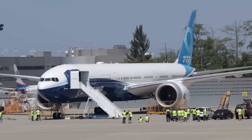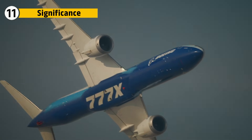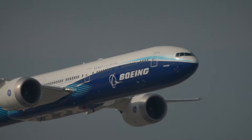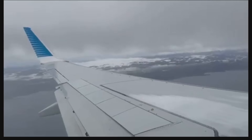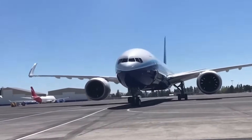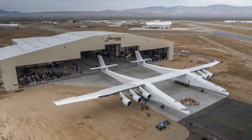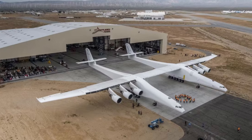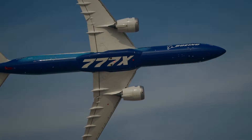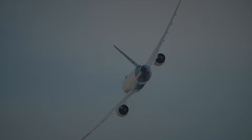The 777X wing marks a shift in how wide-body aircraft achieve efficiency. Instead of relying solely on engine improvements, the wing itself becomes a primary tool for performance. Its span, flexibility, folding tips, and composite construction represent a culmination of decades of aerodynamic research brought together in a single structure. Future commercial designs will likely explore even longer spans, smarter control surfaces, and even more advanced composites. The 777X wing demonstrates that large aircraft can adopt technologies once reserved for smaller or experimental platforms, reshaping expectations for long-haul travel.